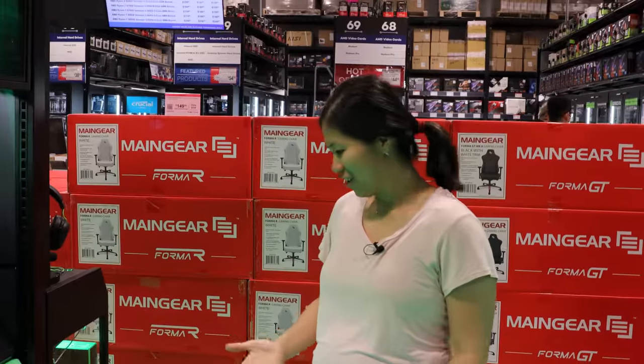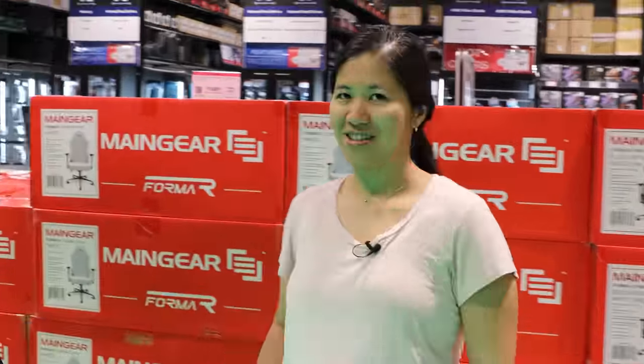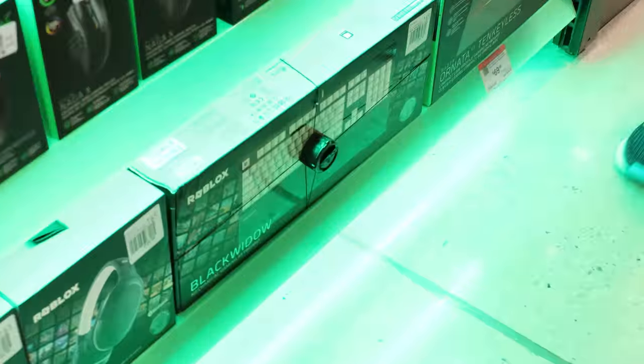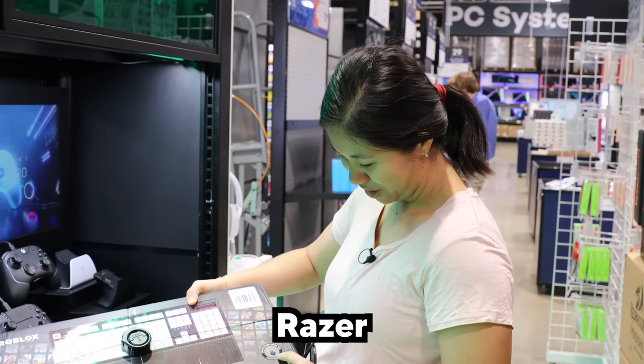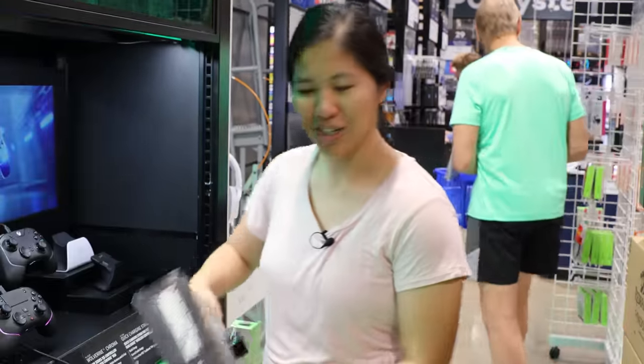Everything is sort of on sale. You got the Huntsman mini for only a hundred bucks — that used to be $120. Why do I know this? I know too much about keyboards. Here's the mice display. I don't know anything about mice, so I'm not going to talk about them. They have a Roblox keyboard? You get an exclusive virtual item — Razer Cyber Wings. I don't play Roblox.